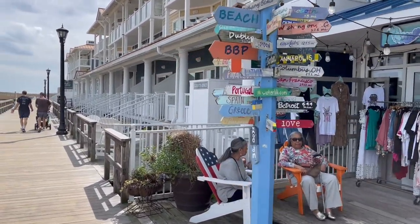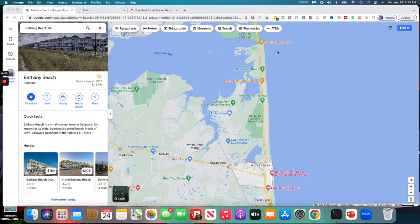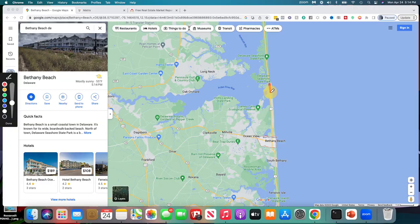I'm going to hop in the map real quick and just show you a little bit of Bethany Beach, a bird's eye view. Bethany Beach is about a mile long. I'm going to start from the north end here driving right down Coastal Highway.